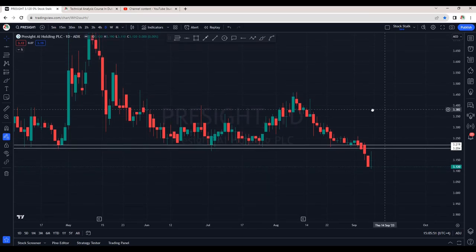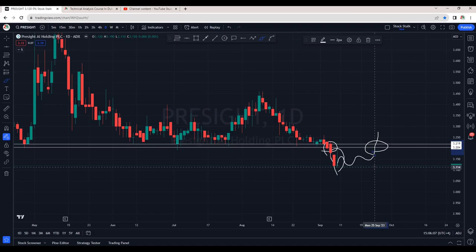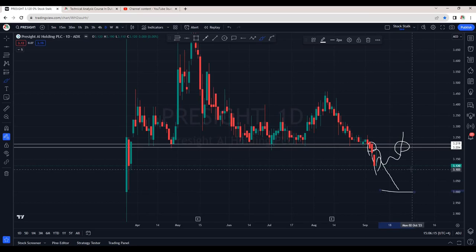Precite is also not interesting. Many of you have asked for Precite — that is the reason I was not uploading the video, because Precite has already broken the support. It retested the support that is now acting as a resistance. I would not be interested until it breaks this resistance again that is around 3.20 to 3.22. For now, there are good chances it can come down and retest around 3.00.